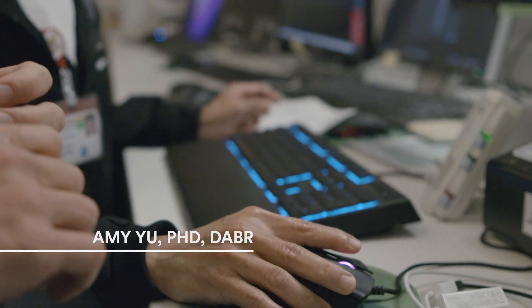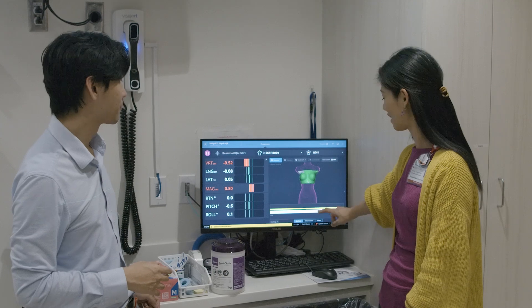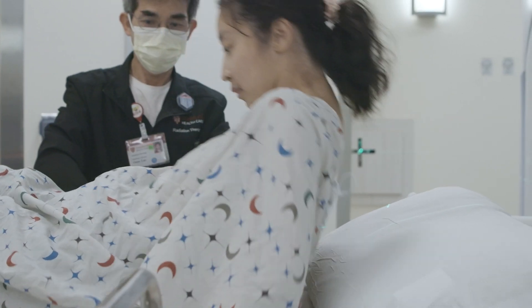The mission of the Stanford residency program is to help nurture the next generation of leaders in the medical field, either clinical or research-wise. Each resident is asked to carry a translational research project, which will greatly improve the workflow of our patients' care.